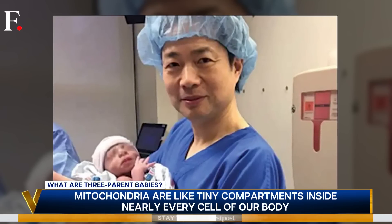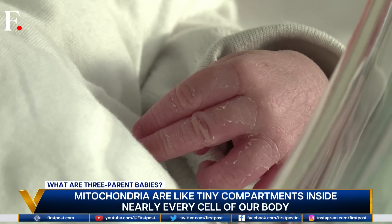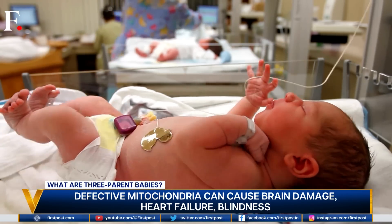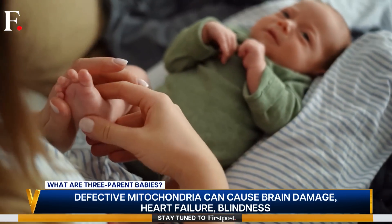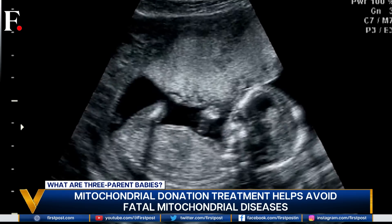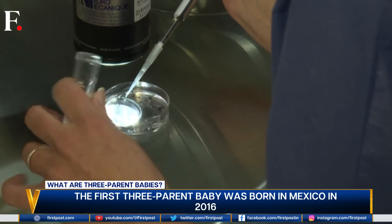Which is exactly what's happened in the UK — for the first time in history, a three-parent baby has been born there. But this isn't the first such case in the world. In 2016, a three-parent baby was born in Mexico; in 2017, another was born to parents in Ukraine; and in 2019, a similar case was seen in Greece. So the science is clearly picking up across the world, but at a slow pace.